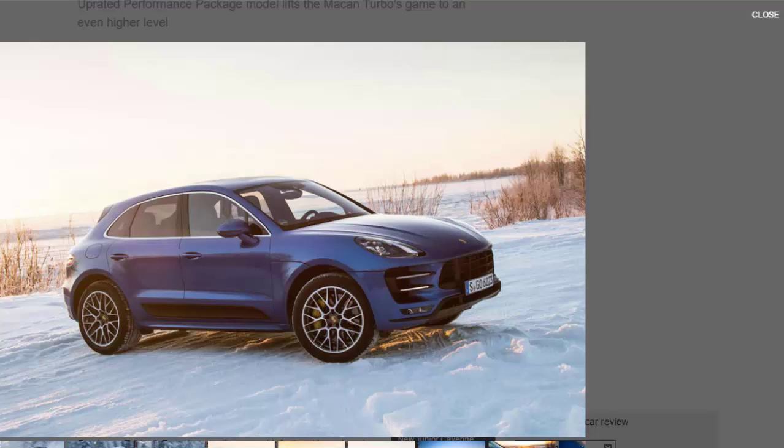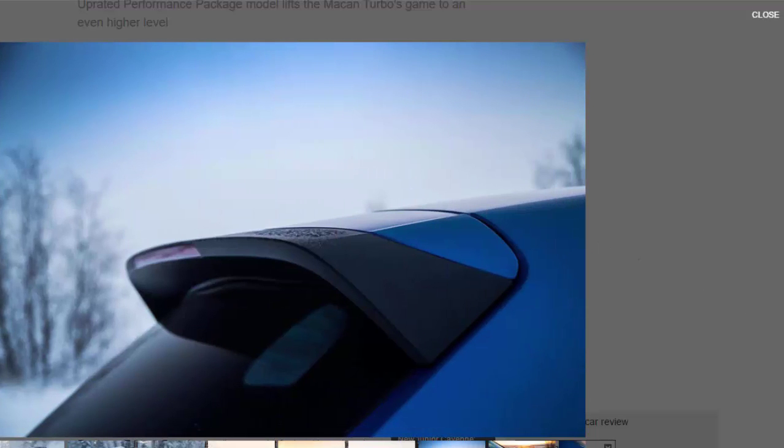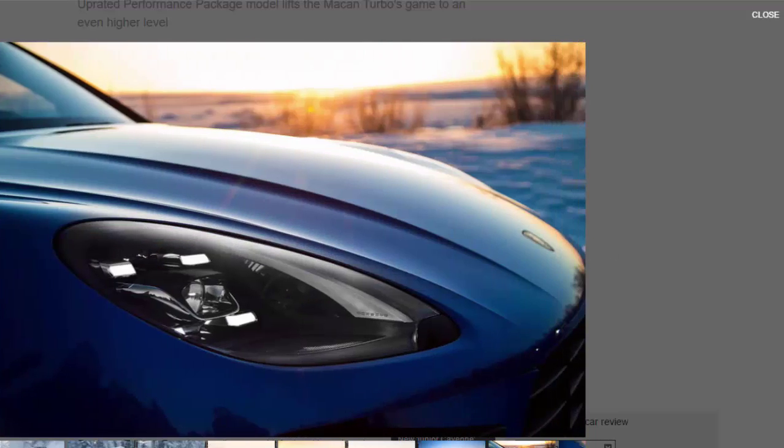The higher outputs all add up: just under half a second has been slashed from the standard Macan Turbo's claimed 0-62 mph time, bringing it down to 4.4 seconds. Part of its improved acceleration stems from the standard Sport Chrono pack — normally an option on Turbos — which adds both launch control and more extreme driving modes.